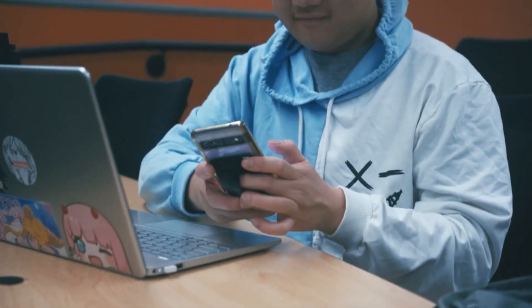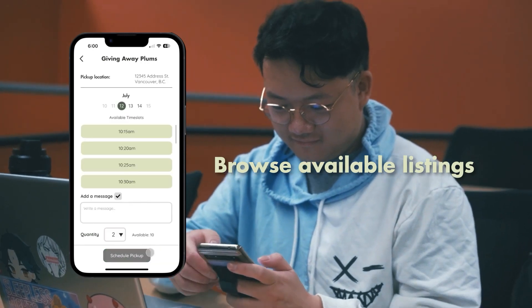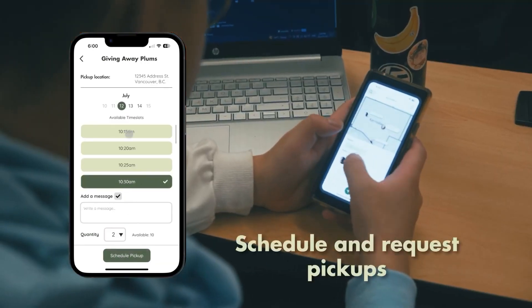With the Garden Exchange app, you can now exchange and receive home produce goods in your neighborhood. You can easily browse the listings that are available for trade or get it for free.